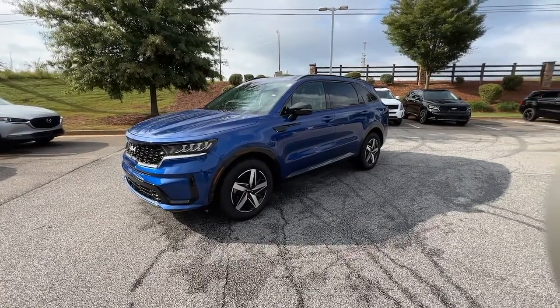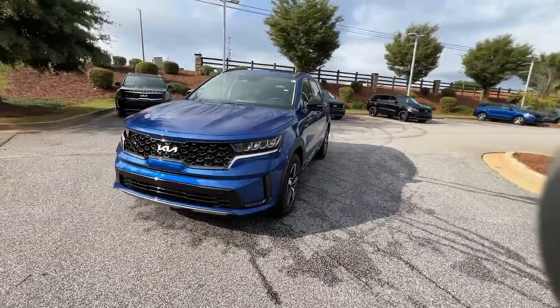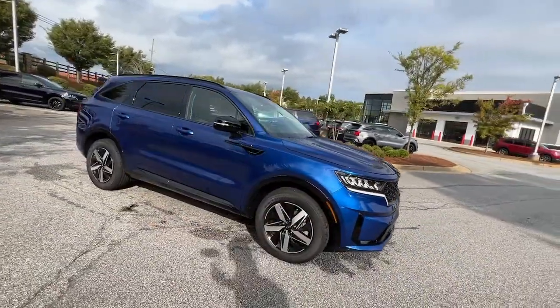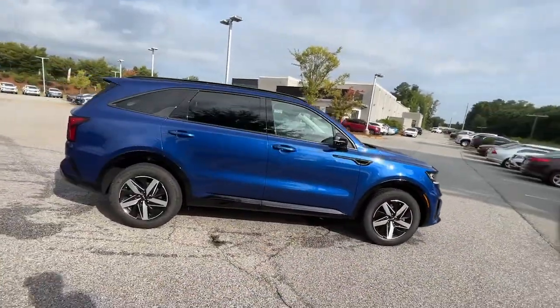This could be the car for you. The 2022 Kia Sorento. Take a closer look at this stylish Sorento, a smooth-riding road trip cruiser.